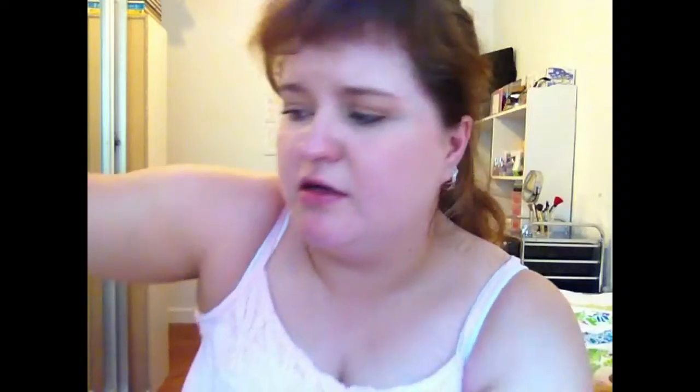I've filmed the video about four times and never gotten to upload it. Sorry about how my hands look filthy — it's my self-tanner, the Aldi one.